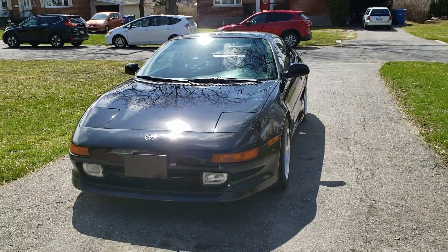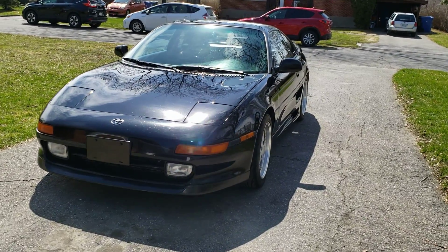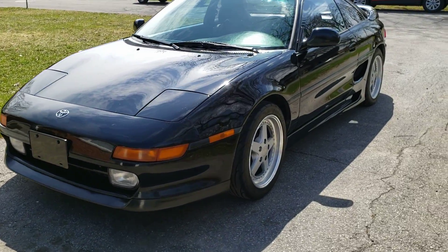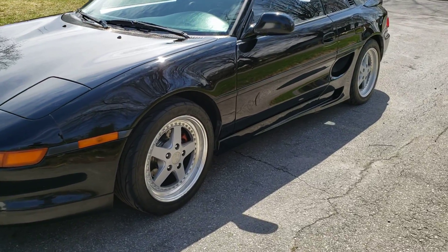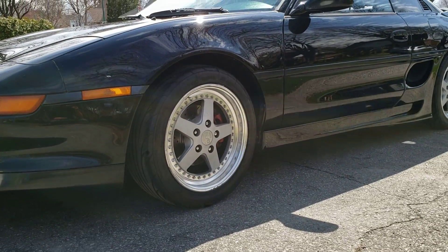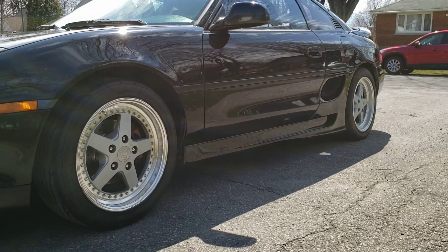My 1991 Toyota MR2 Turbo with a '93 style lip. More CW33 rims, 16 inch — 16 by 7 in the front, 16 by 8 in the back.